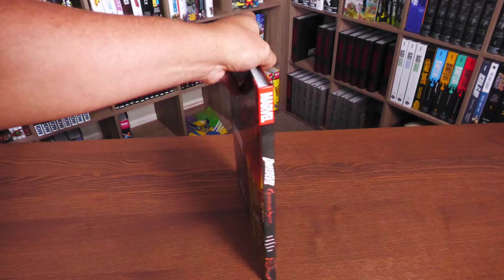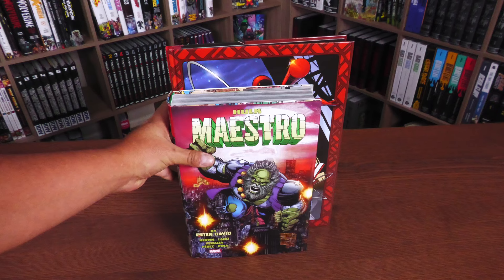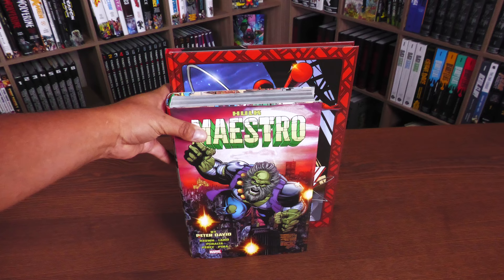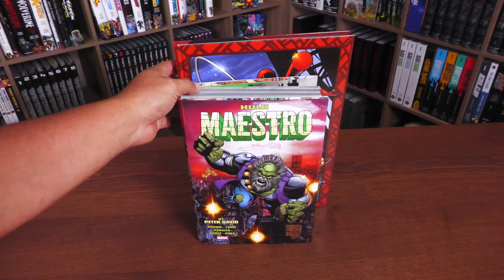If you're not familiar with Gallery Editions, I have done overviews on the channel talking about the sizes of these books. They are bigger than your Omnibus Editions — as a matter of fact, they're bigger than Absolute Editions. They don't really fit into the Kallax where I put the Absolutes. They're much wider and taller than an Omnibus, though not as thick, since these just collect mainly a few issues of a big story arc.